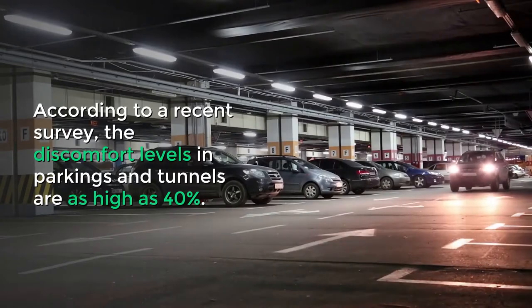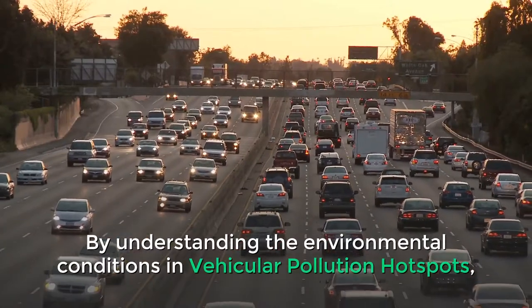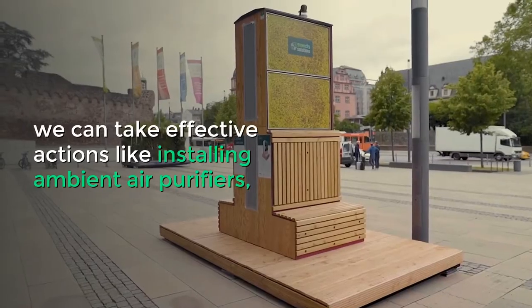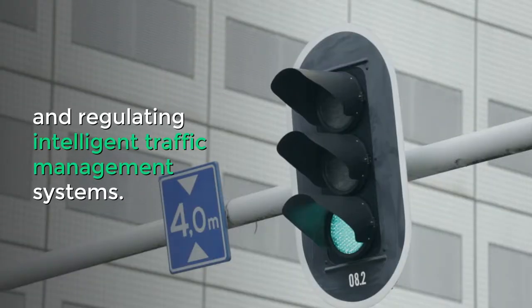According to a recent survey, the discomfort levels in parkings and tunnels are as high as 40%. By understanding the environmental conditions in vehicular pollution hotspots, we can take effective actions like installing ambient air purifiers, automating tunnel fans, installing dust suppression systems, and regulating intelligent traffic management systems.